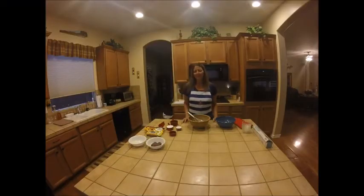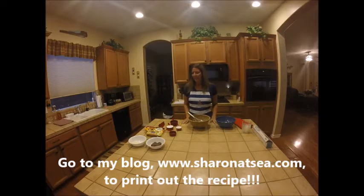Hi, this is Sharon from Sharon at Sea. Today we are going to be making warm chocolate melting cake. Any of you Carnival cruisers out there will know that it's one of Carnival's signature desserts, and it's pretty tasty. It's been around for a few years and very popular. So we're going to try to make it today for our New Year's dinner dessert.